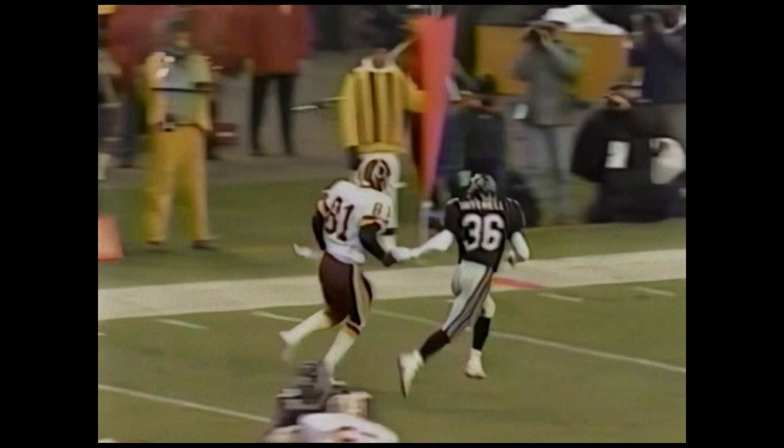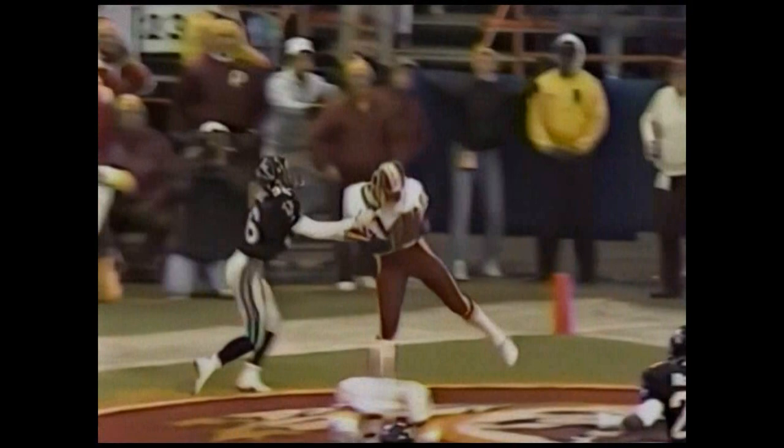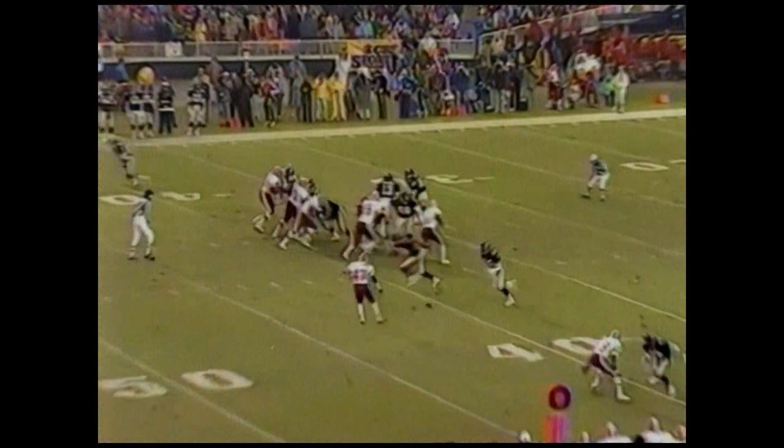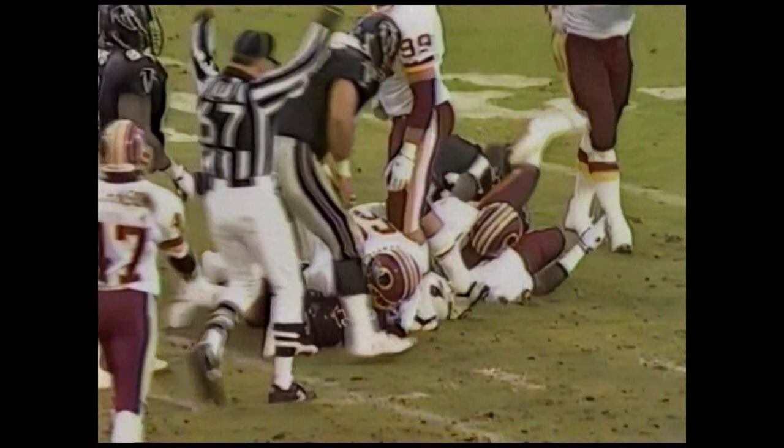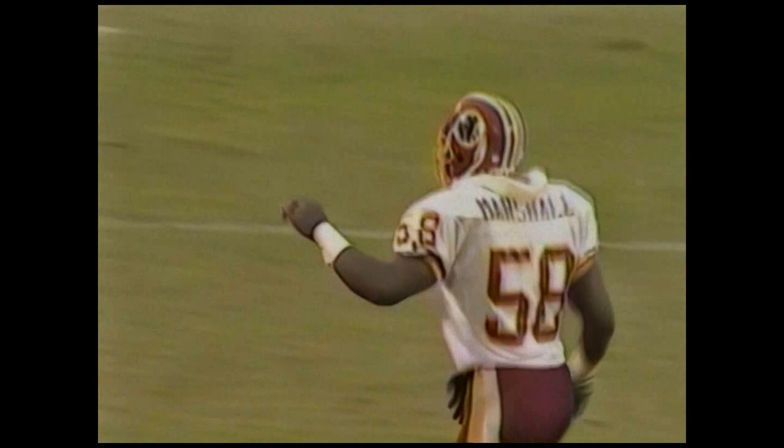We talked about the importance of not having Deion Sanders in there — well, they picked on Tim McHire. And there's Art Monk using that double move we talked about. Mitchell was all over him. Marshall — third sack of the afternoon for Washington.